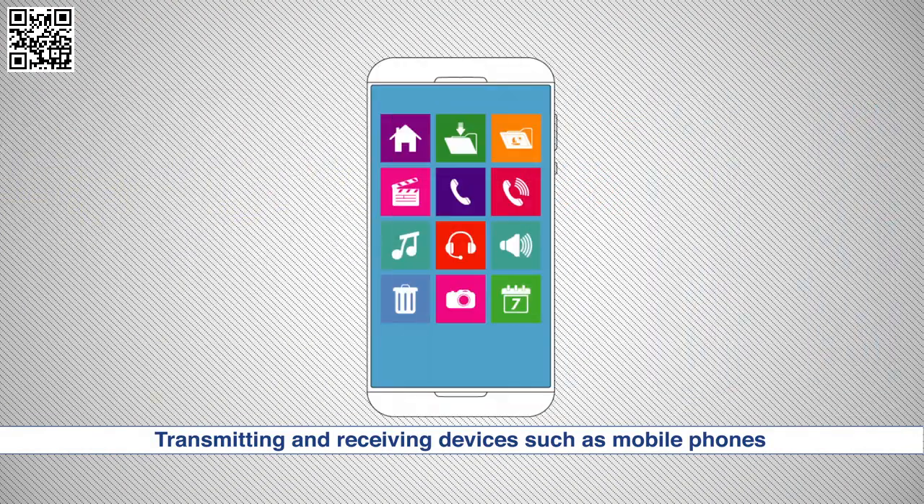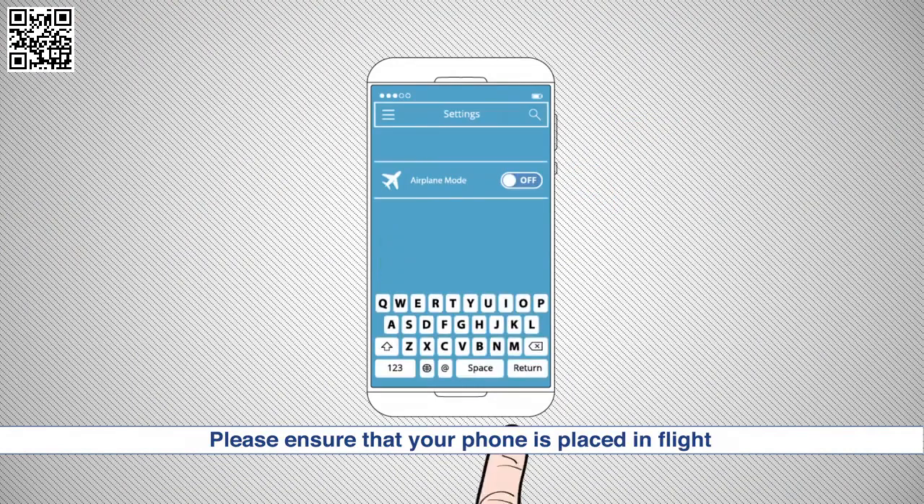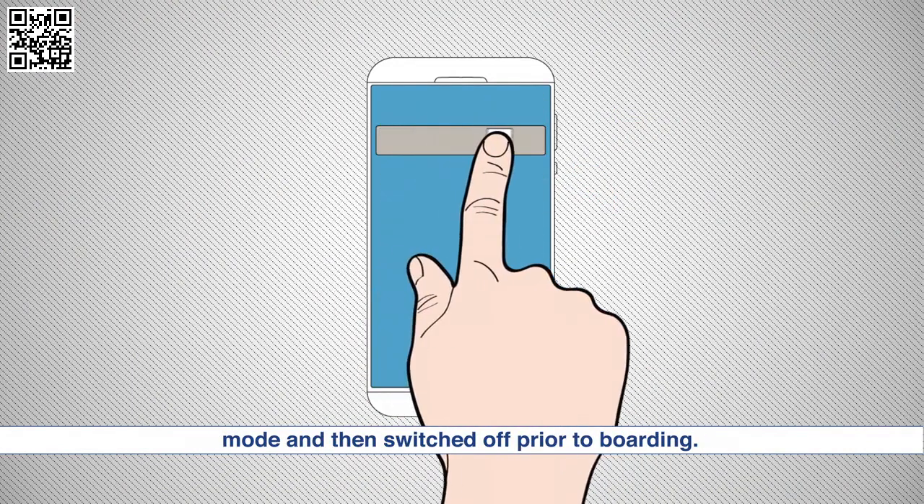Transmitting and receiving devices, such as mobile phones, can cause interference with aircraft systems and must be switched off. Please ensure that your phone is placed in flight mode and then switched off prior to boarding.